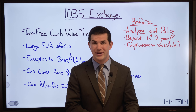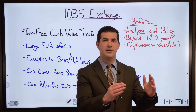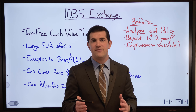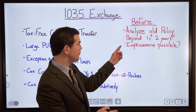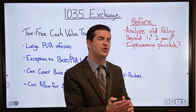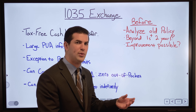Before considering a 1035 exchange, it's important to analyze the old policy. First, ask: is it beyond the first two years? Regardless of the insurance company, if it is, money can go into either premium or PUAs. The worst part of any life insurance policy for cash value is years one and two — the insurance company overcharges for the cost of insurance upfront. If you roll over beyond those years, you're giving up the progress made and starting the expense cycle again.